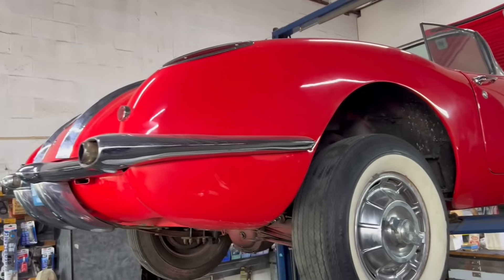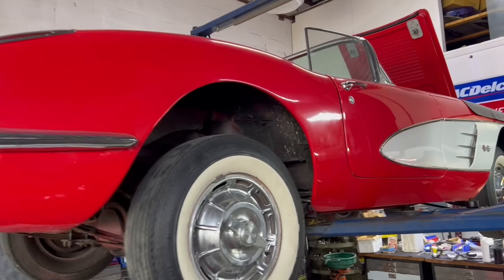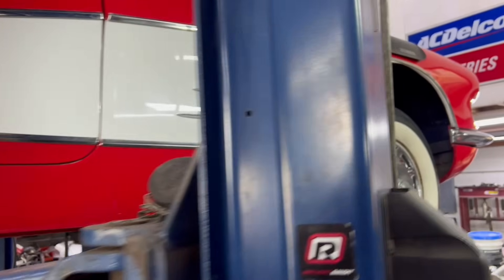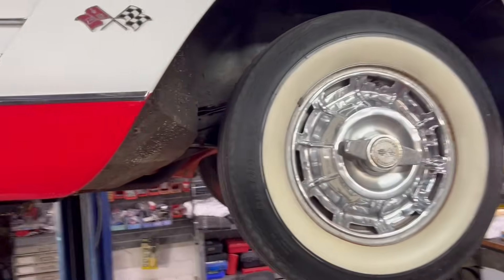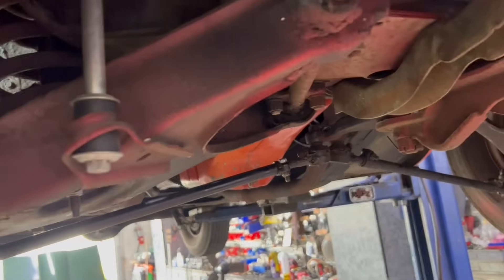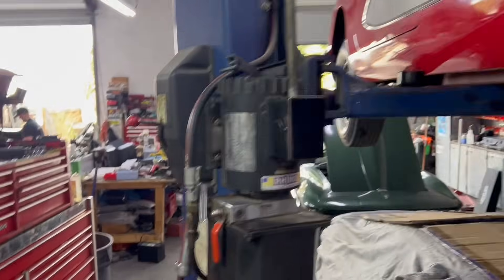Got a really nice 1958 up on the lift. Been doing all kinds of engine and transmission reseal on this. It's another one of those that's very pretty but hadn't had a lot of the basic maintenance done. So we've been going through and cleaning all that up, making sure that she's not leaving a mark everywhere she goes.